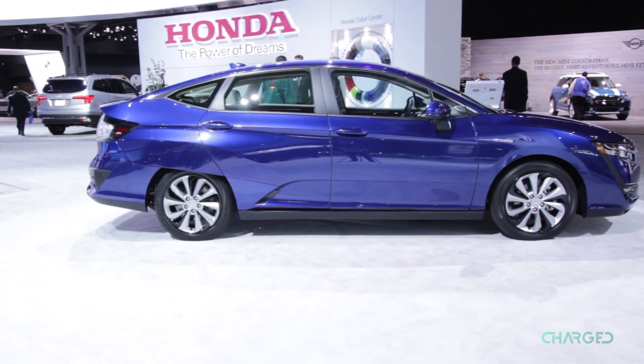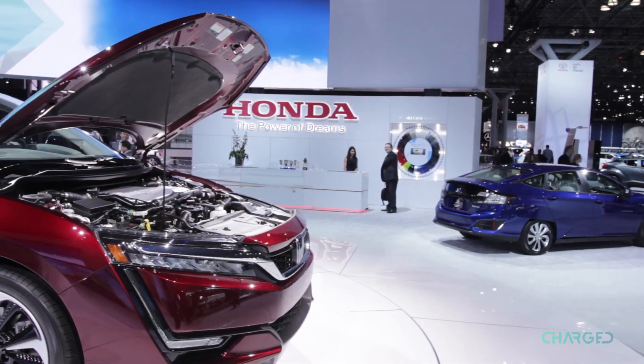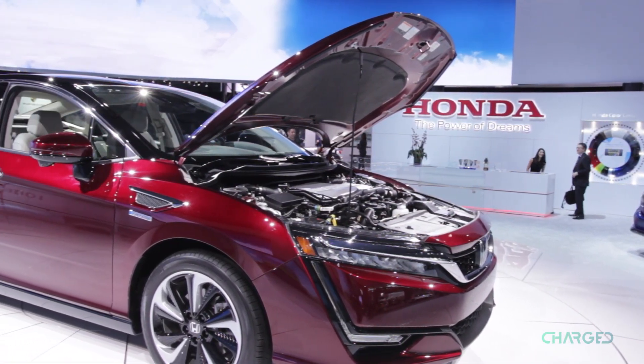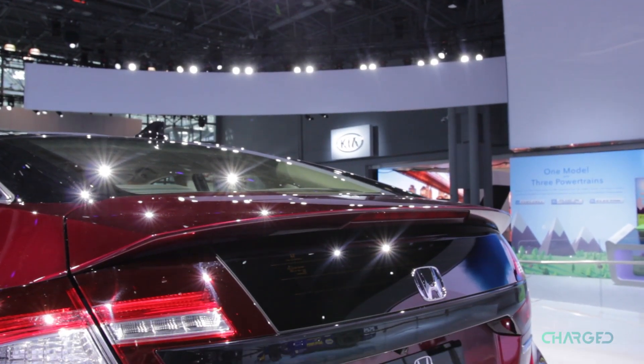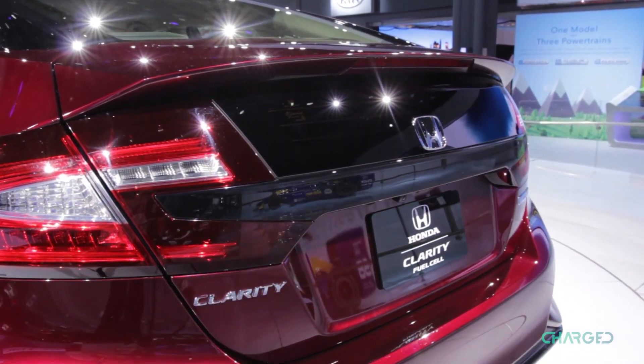The other model announced was the Clarity Electric, which as the name implies is the all-electric model. This is more for anyone looking for a short-range electric car rather than one to take excessively long trips with. It's powered by a 120 kilowatt, 161 horsepower electric motor that will charge in a little over three hours at 240 volts.